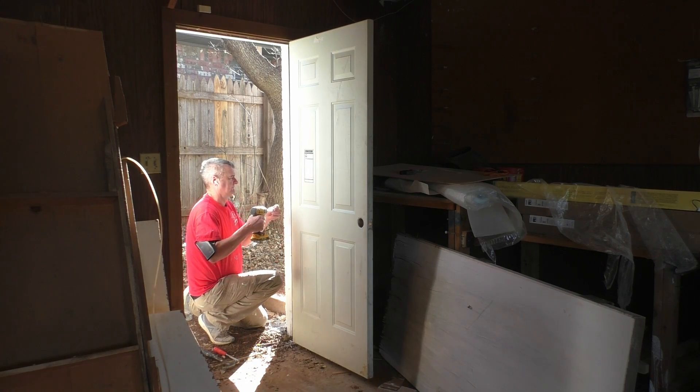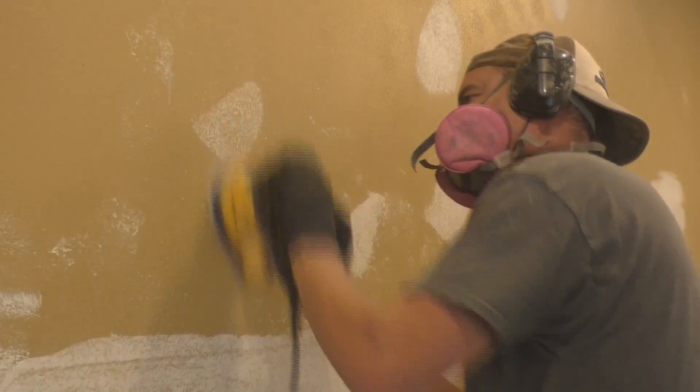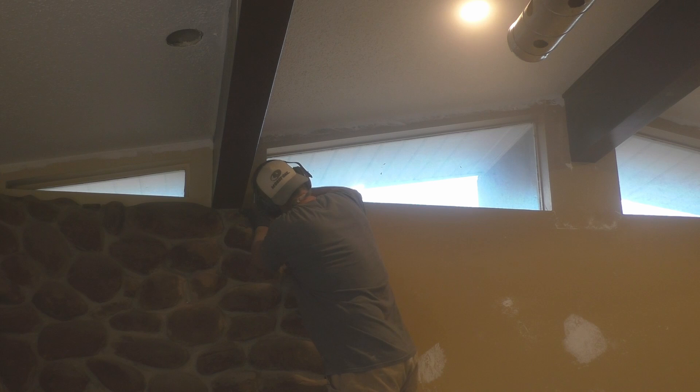One of the most important things in any flip is the finish. So all the walls have to be sanded and sanded.